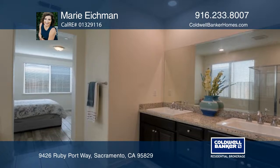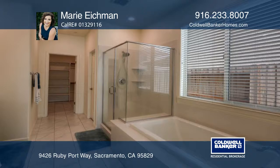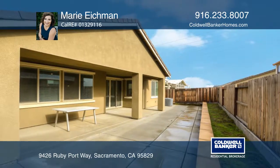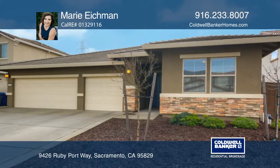The private master suite offers an expansive walk-in closet and a soaking tub. It's located on a peaceful street and offers a three-car garage, crown molding, a low-maintenance yard, solar, upgraded flooring, lighting, and more. Contact Marie Eichmann before this home is gone!